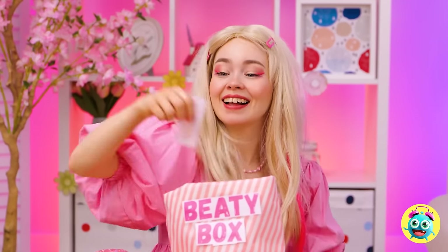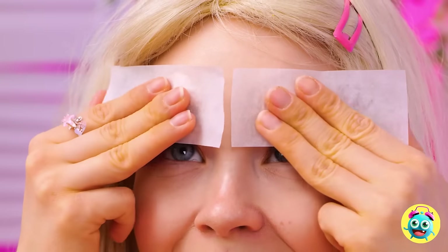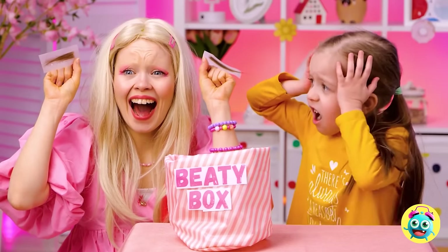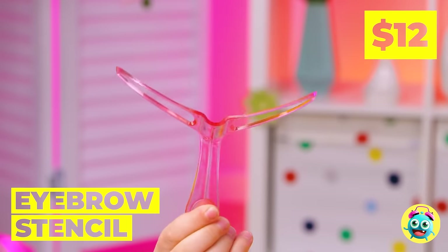Dolly's in the mood for a makeover. Ooh, wax strips for unwanted hairs. Wait, don't you want those eyebrows? Well, they grow back — I mean, she's a doll. It's okay, we can always draw them back on. Use the stencil as a guide and draw away.